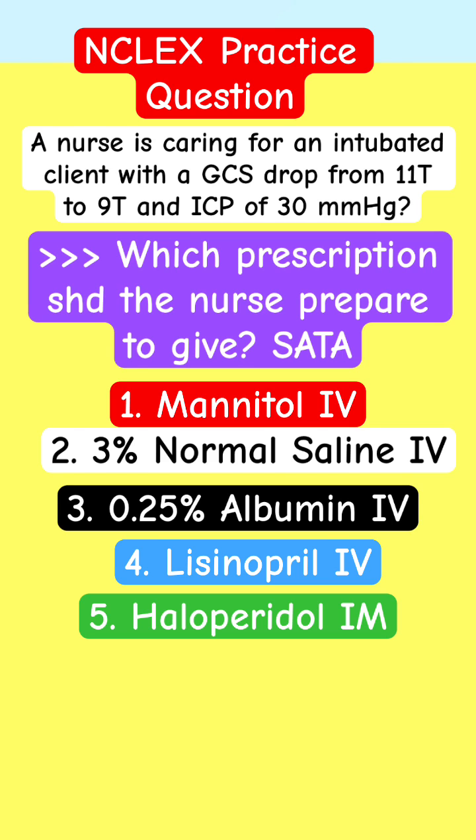Mannitol IV. 3% normal saline IV. 0.25% albumin IV. Lisinopril IV. Haloperidol IM.